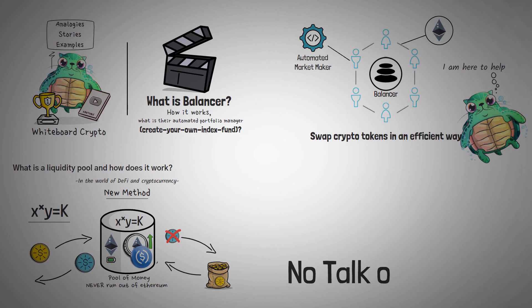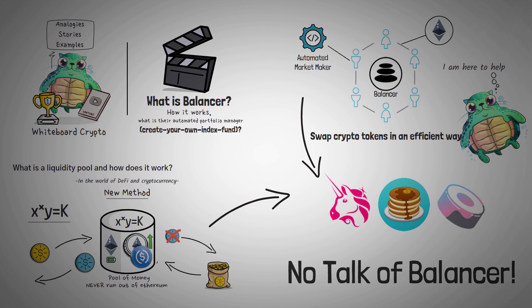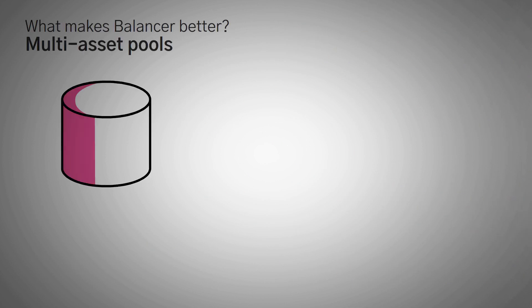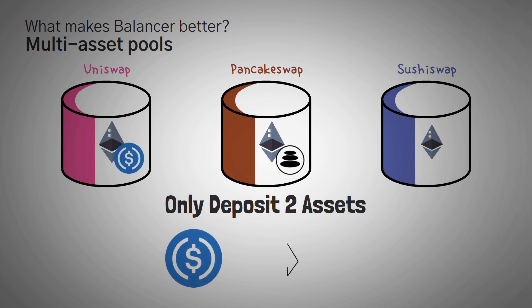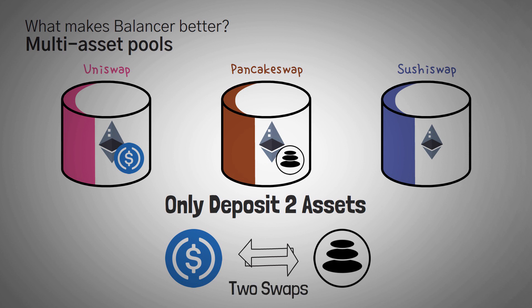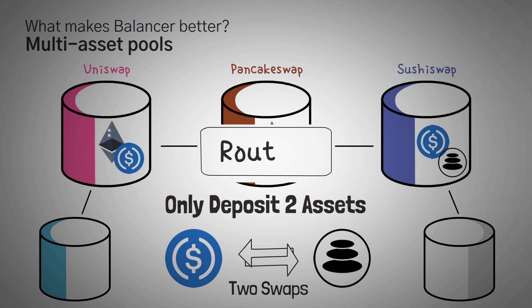We've gotten this far into the video about Balancer and haven't even talked about Balancer yet. Everything up to this point is applicable to how many other popular decentralized exchanges work, including Uniswap, PancakeSwap, and SushiSwap. So what makes Balancer better? With those platforms, you can only deposit two assets. In the beginning, each pool also had to contain Ethereum — so you'd have a USDC/ETH pool and a BALtoken/ETH pool, and to get from USDC to BALtoken you'd have to make two different swaps. Eventually developers realized they could allow any pool they wanted, and then hook up a ton of these pools together automatically so anyone can trade from one token in one pool to any other token in another pool with ease — this is technically called routing.